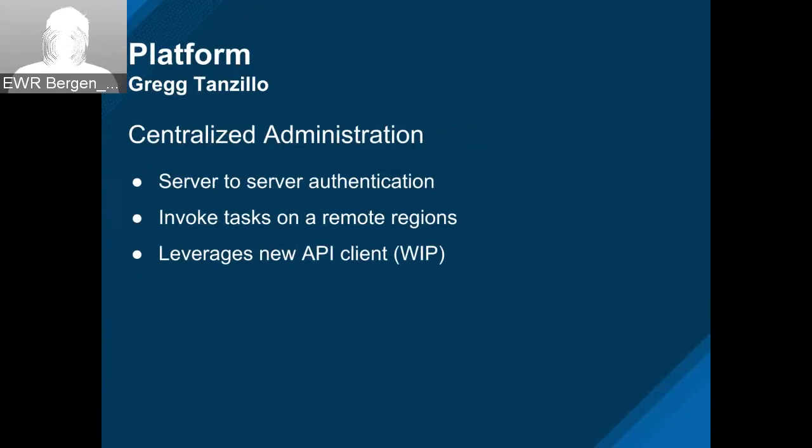Starting to pick up some momentum on central admin. One of the big pieces behind the scenes is server-to-server authentication, because we need to be able to invoke tasks on a remote region from the global region. We need to do that at the server level because it's most likely going to be running asynchronously from the queue. We've been reworking the logic for invoking tasks on the remote region — that's in a good place now. We're also leveraging the new API client and will start putting those pieces together.